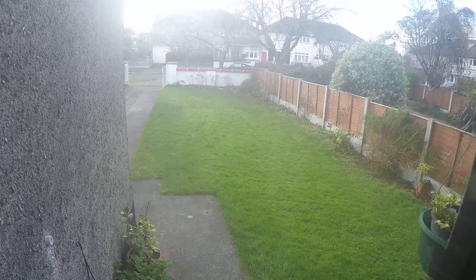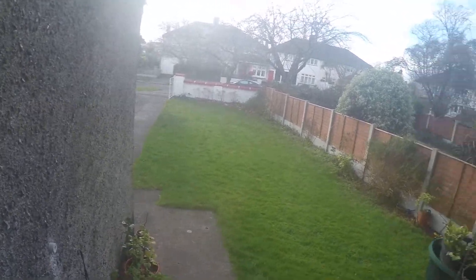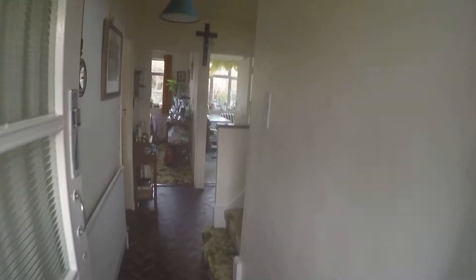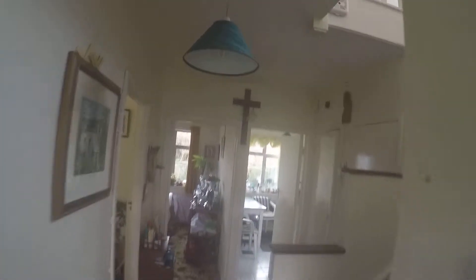This is the front yard, as you can see. It's a nice quiet area. And here you come inside the house, and you've got the steps.